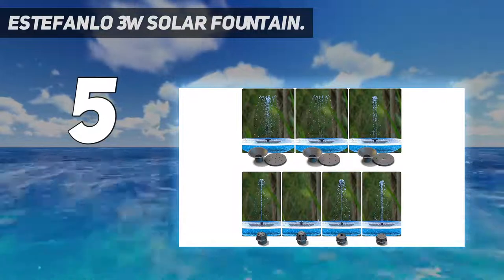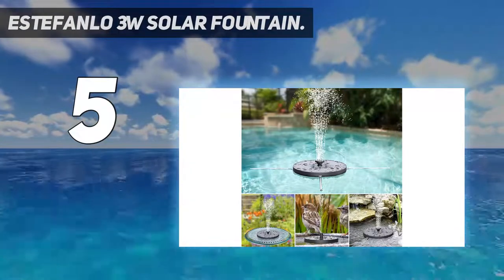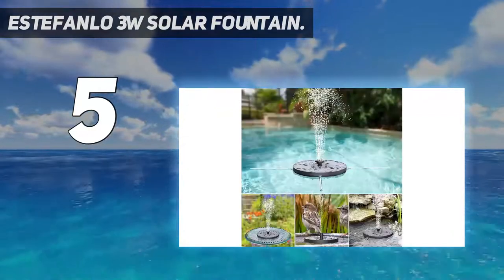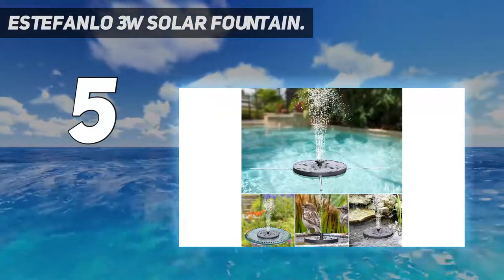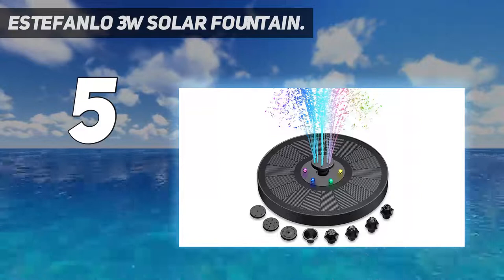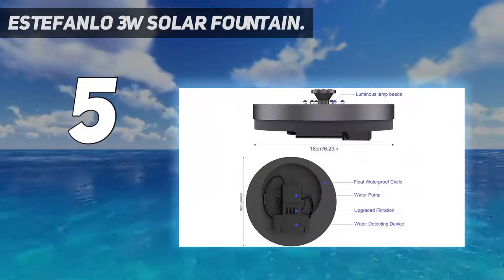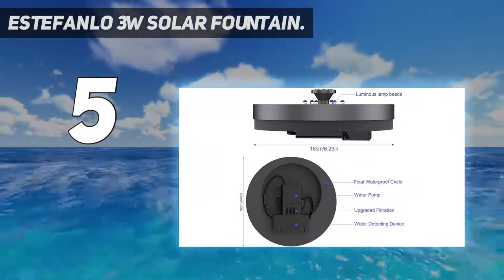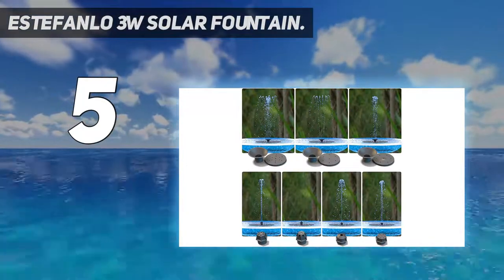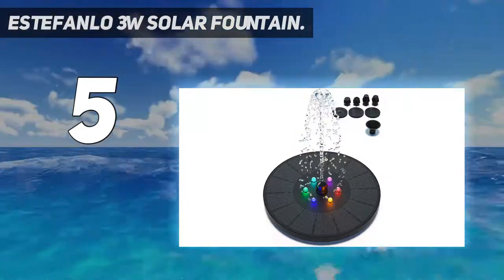Eight nozzles and four fixed rods: the eight nozzles are versatile, offering a variety of sprays which can be easily disassembled and replaced to switch between different spray modes. With four fixed rods, you can fix your solar fountain in the middle so it won't be blown by the wind. Suitable for birdbath, fish tank, small pond, swimming pool, garden decoration, and water recycling for oxygen. Easy to use — just place the solar-powered fountain in the water. Once exposed to enough sunlight, it will automatically work within three seconds. The spray height is about 30 to 60 centimeters. Ensure the fountain is exposed to sufficient direct sunlight to work and store energy.